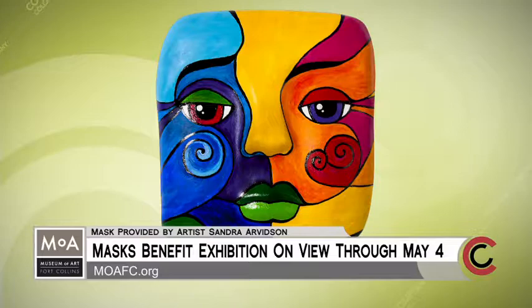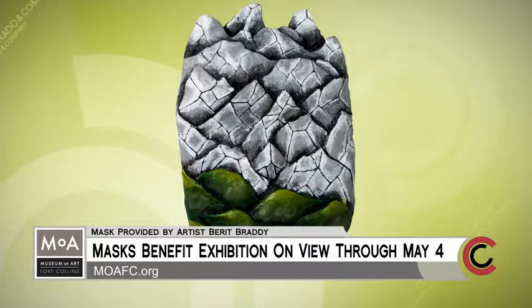Where can we see the masks on display? At the Museum of Fort Collins, 201 South College Avenue, and they'll be on display through May 4th. The one we're looking at on the screen is the one brought here live — that's a picture of the Rocky Mountains, right? Someone drew their version of Colorado. That's just gorgeous.